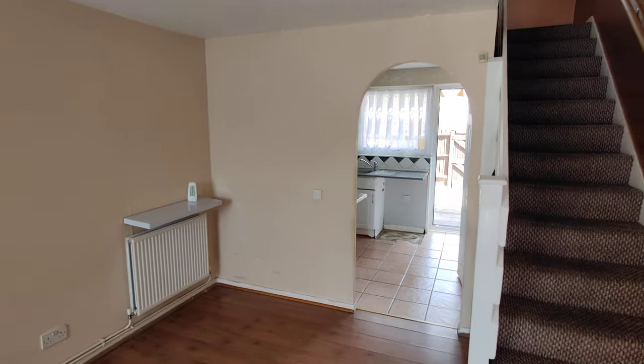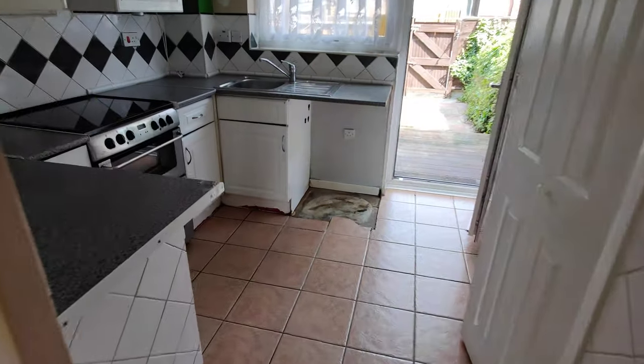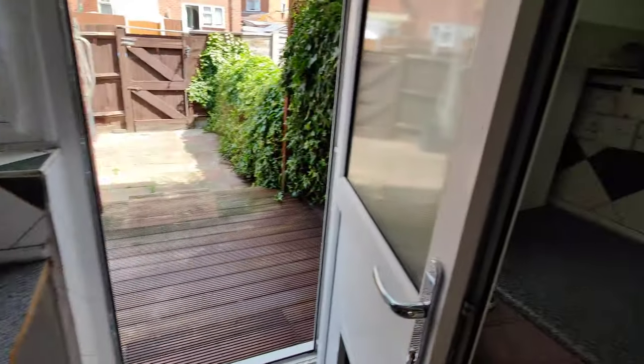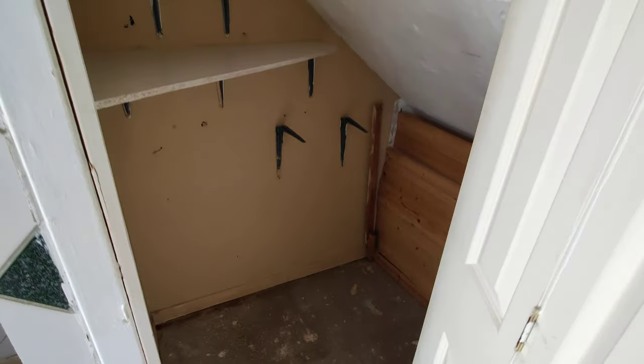You walk in, you've got the living room here. And then the kitchen. Breakfast bar area and some stairs on the way up.